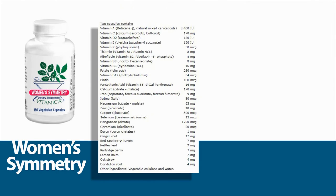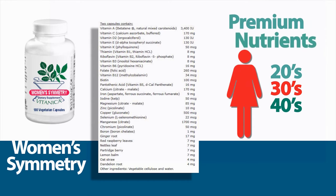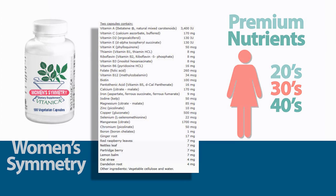Women's Symphony, formulated to meet the needs of women in their 20s, 30s, and 40s. This hypoallergenic, high-potency, vegetarian formula provides premium nutrients for maximum absorption and utilization.